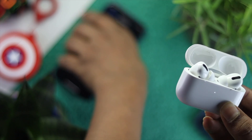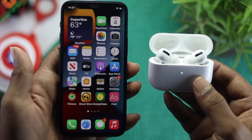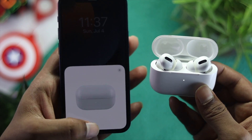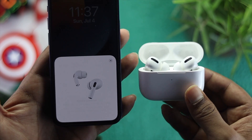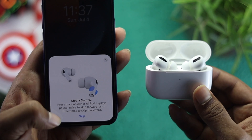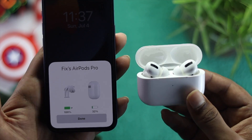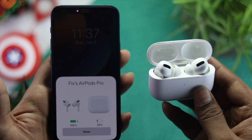Grab your iPhone one more time and set it up with your AirPods again. If you don't get a pop-up, simply lock and unlock your iPhone and the pop-up will appear right away. Tap Connect and wait a moment to get connected. As you can see, it's now connecting and once connected, the problem will be solved.